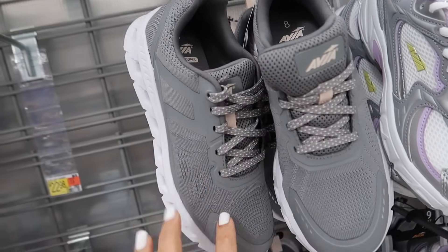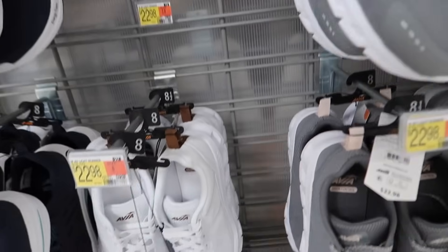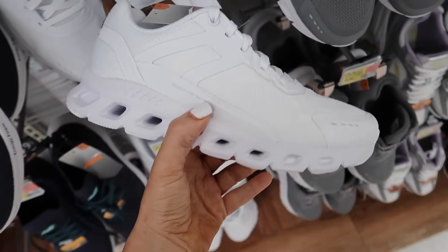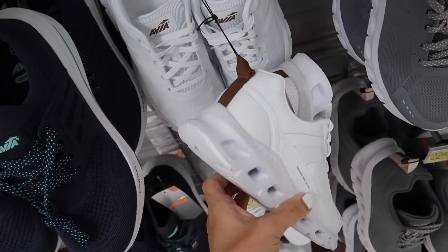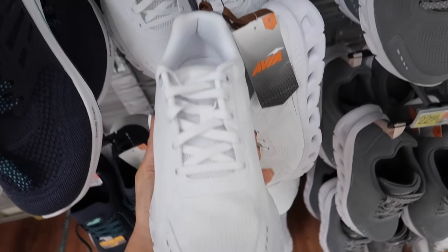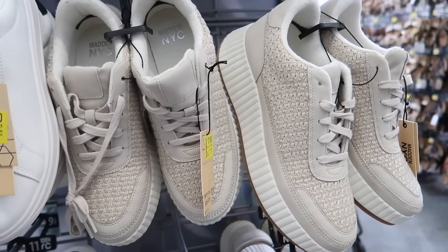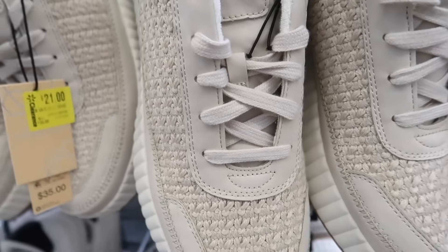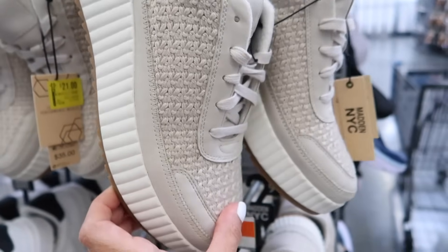Also new mesh sneaker from Avia — we saw these last video, now seeing them in white with camel trim. These kind of look like On Cloud sneakers and they're $22.98. This style is on sale online for $21 — they were $35. It's that Chloe dupe with the rounded toe and foam bottom.